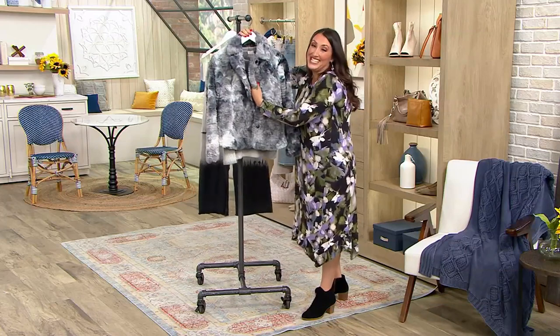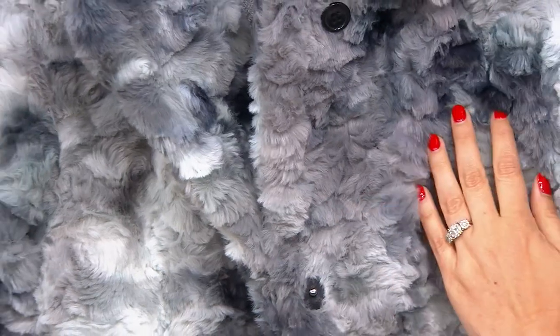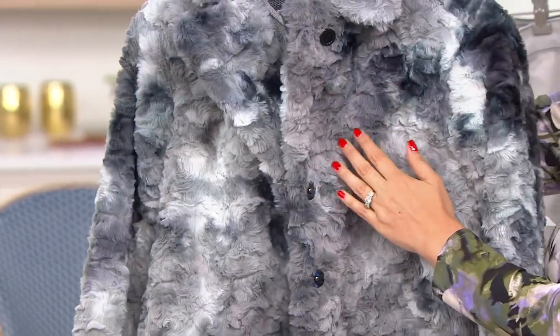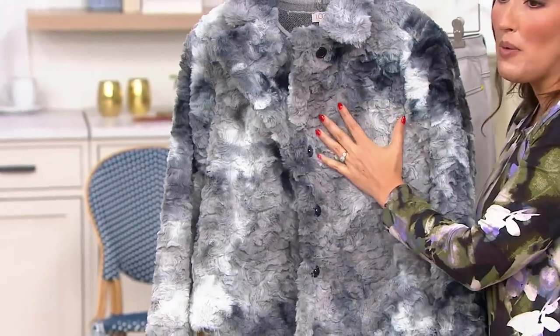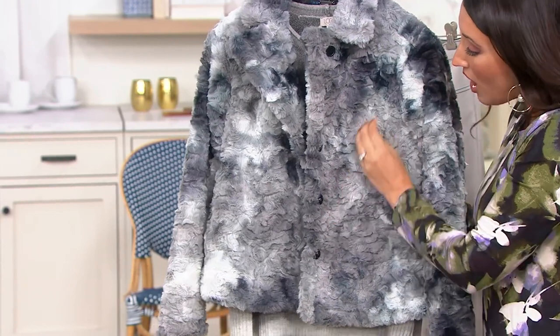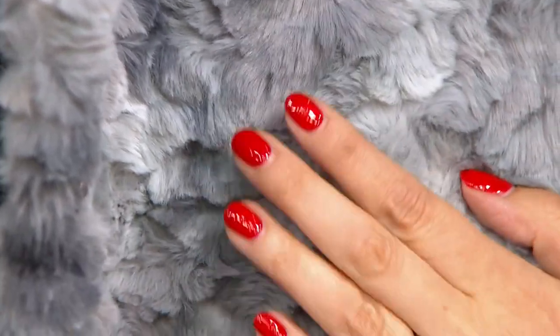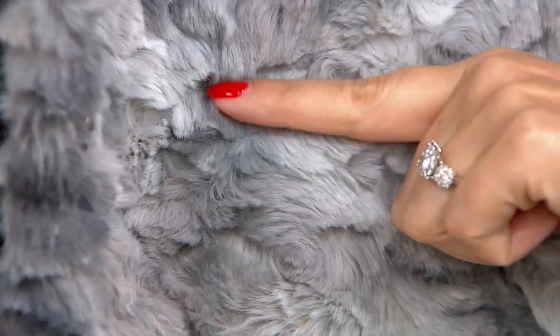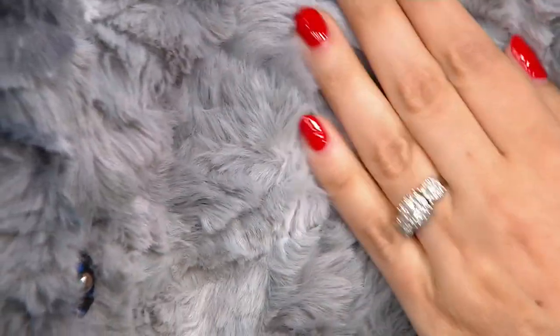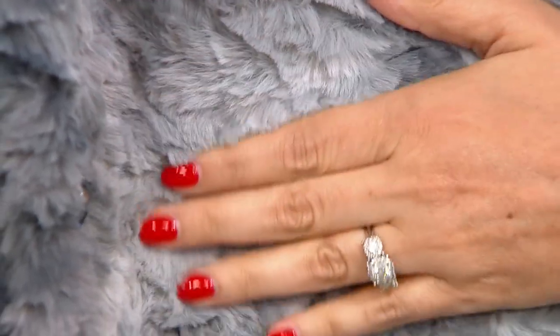I grew up in the 80s, and I remember I got a fur jacket — like a fur coat at Christmas time — and I think it had a matching muff. I remember what it felt like, so soft, so nice. I love how the faux fur has all different kinds of texture, almost like tiers, and it just feels so good against your skin. It's like the softest fur blanket you'll ever experience.